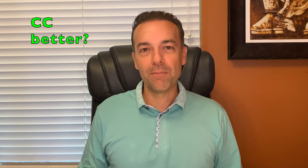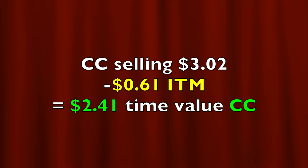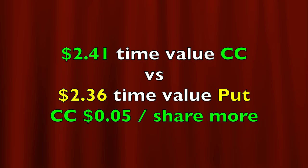Is it better in this scenario? Let's do some simple math and figure it out. If we sell that exact same $148 covered call option, since Apple is trading at $148.61, that option is $0.61 in the money. Notice that the $148 call option is selling for $3.02 per share. But remember, it's $0.61 in the money, so we need to back out how much this option is currently in the money. That leaves us $2.041 per share of time-value premium in this covered call option. The same strike price put option was selling for $2.36 per share. We actually get 5 more cents per share to do a covered call option versus selling a put option.